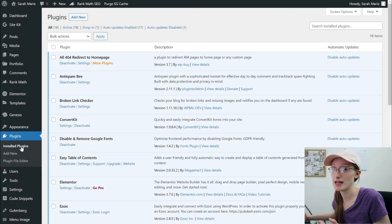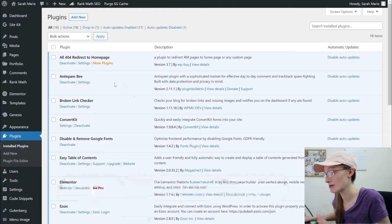The next plugin you want to have is an anti-spam plugin. I'm currently using Anti-Spam Bee — I just have the free version. It keeps spam comments from appearing on your site, because I get hundreds of spam comments and it filters out the ones that are actually from real people. So that is super important to have.